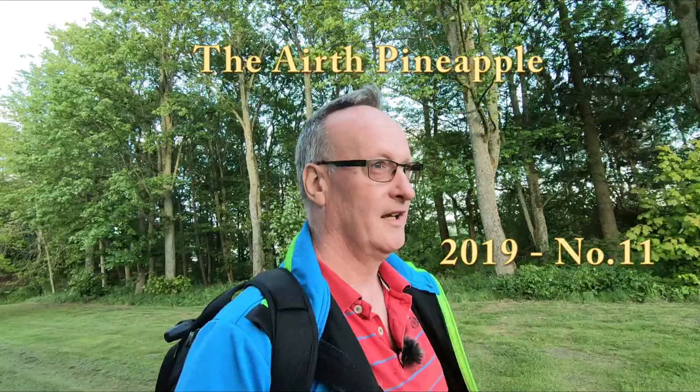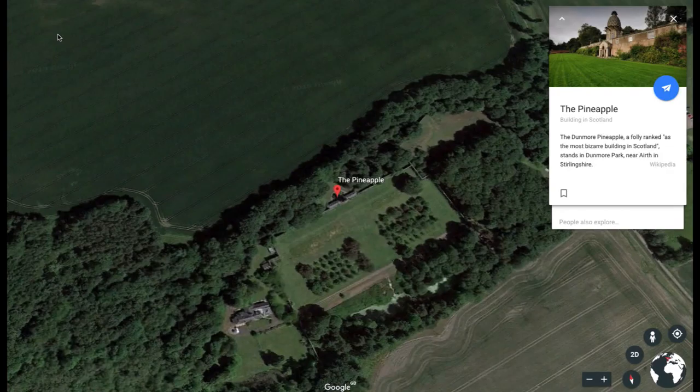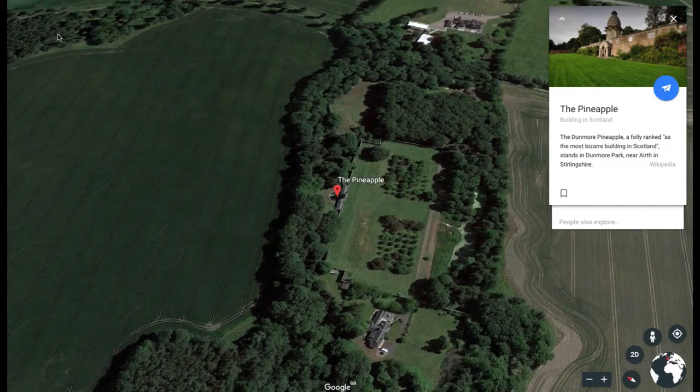Hello and welcome back to Accessible Photography. I'm out on a nice evening - the sun's just dropped behind the cloud, but it is a nice evening. I'm out with my local camera club, and that gives me the opportunity to get out and see places I've never seen before. We have arrived at Erth to see the Erth Pineapple - something I've never seen before, and that is the benefit of a photography club.